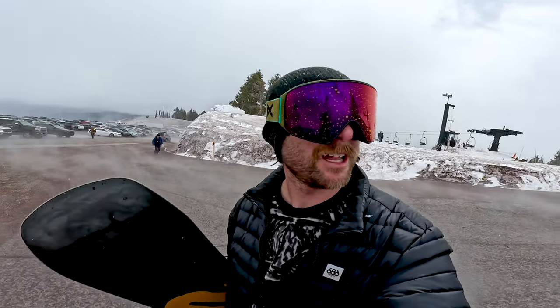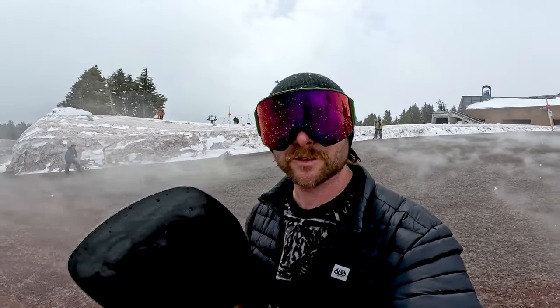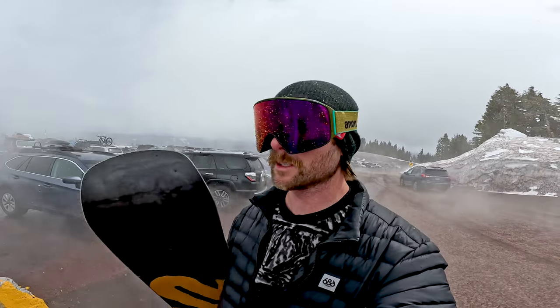What's up everyone? We're up here at Timberline Resort in Mount Hood, Oregon. Gonna take you guys through a day in the terrain park. It should be an incredible spring day. We got a mix of sun and clouds. The park is looking fire, lots of fun features. Gonna try to get some tricks back. We'll just show you guys a day in the park here at Timberline.